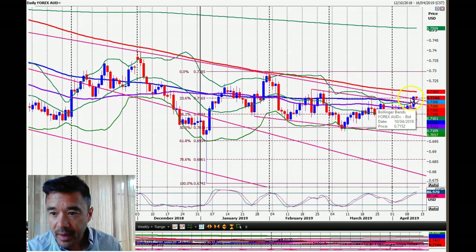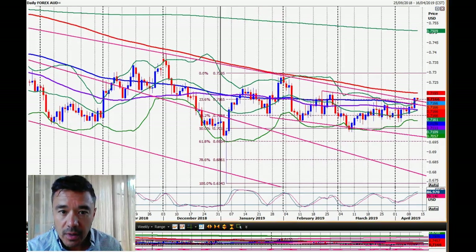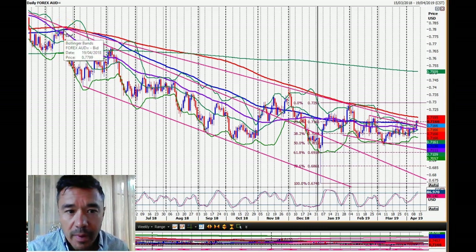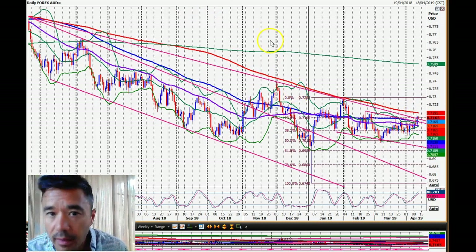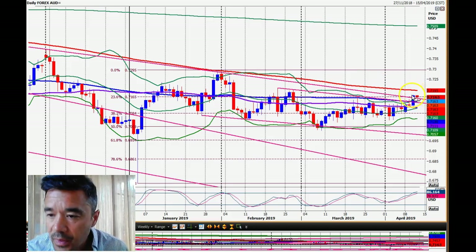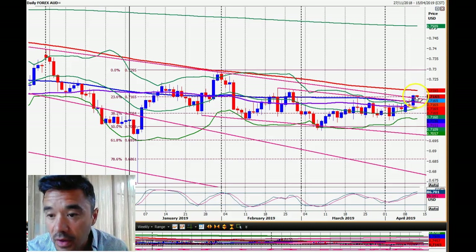Moving on to the Aussie dollar, which appears to be breaking higher. I had selling into a short here with stops above 71.75, and looking at my charts the high was 71.74, so we're probably still holding a short. I'm not saying that's wrong because this could be a false break. This trend line goes back to April last year — a year-old trend line — it is significant. We have broken above it, but I just want to make sure this isn't a short-term blip followed by a move lower — a false breakout.